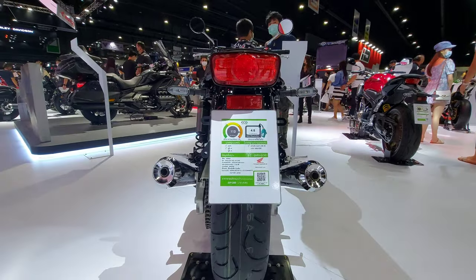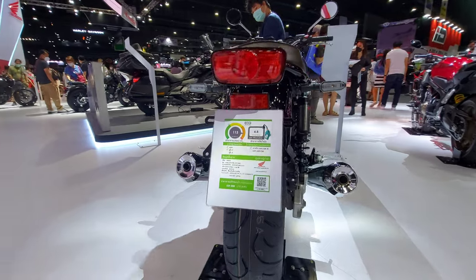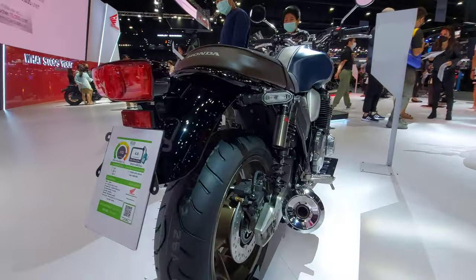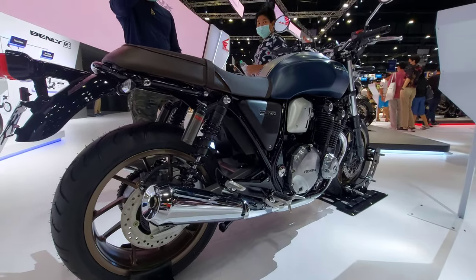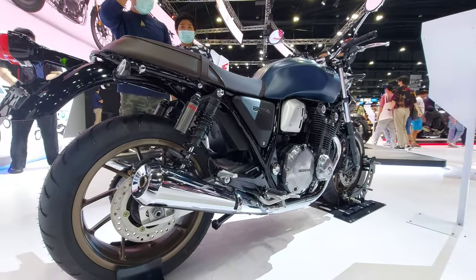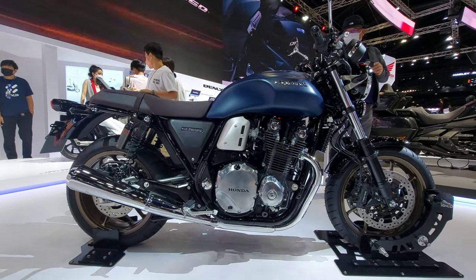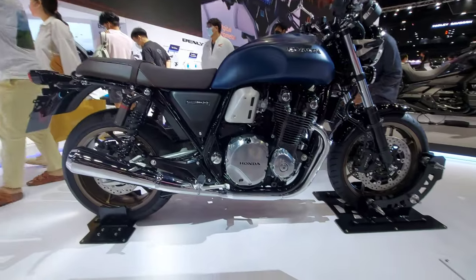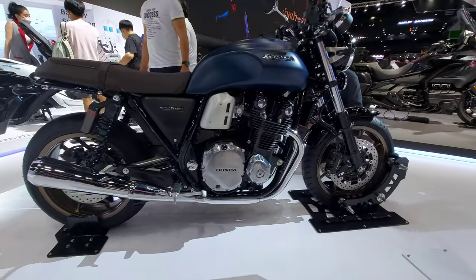The rear of the Honda CB 1100 RS has been designed with square tail lights in a classic style, with separate left and right turn signals. It features separate exhaust pipes paired with a large spring rear shock absorber — making for a very cool and well-rounded exterior design of the Honda CB 1100 RS 2023.